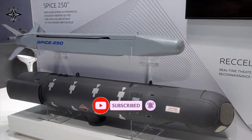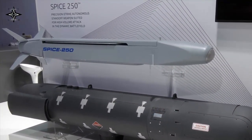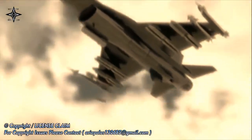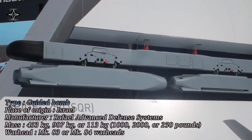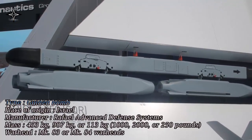Based on its autonomous electro-optic scene matching artificial intelligence algorithms, SPICE 250R incorporates a miniature turbojet engine with an internal JP-8 fuel system, providing the weapon a range of at least 150 kilometers, while retaining the same mission planning system, aircraft interfaces, and aircrew operation.